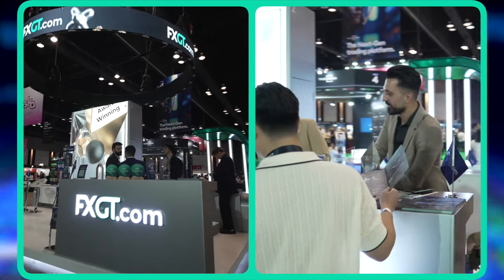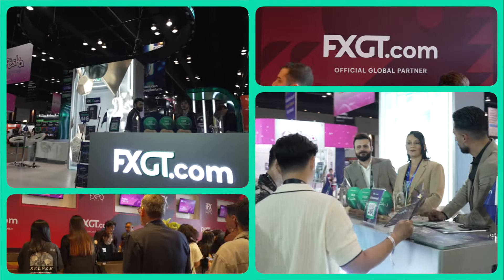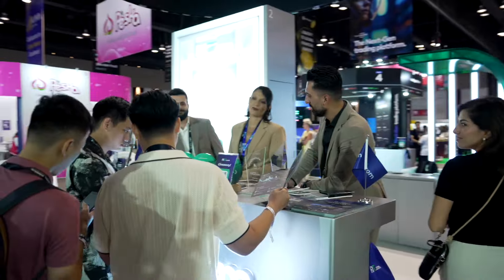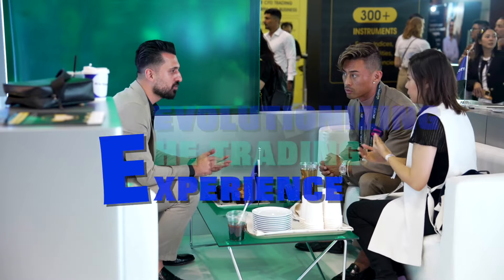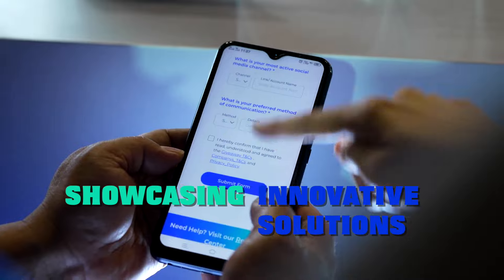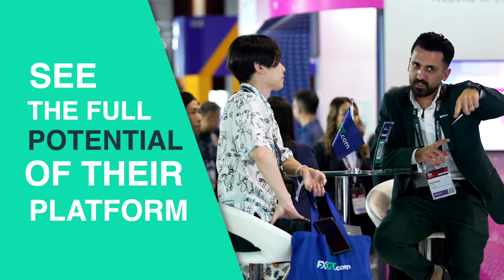FXGT made a powerful impact at the IFX Expo, engaging traders and industry leaders. Their presence at this global event highlights FXGT's commitment to revolutionizing the trading experience. At the heart of FXGT's presence at the IFX Expo was meaningful interaction — answering questions, showcasing their innovative trading solutions, and helping traders see the full potential of their platform.